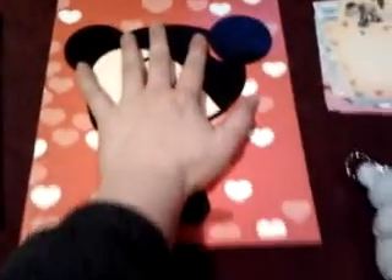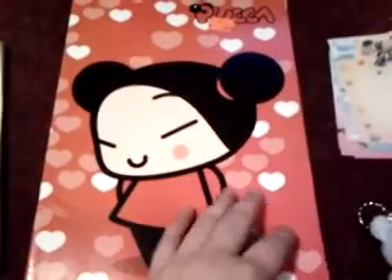I have this large Puka notebook — compare it to my hand to see the size. I think it's very cute. There are just lines inside.